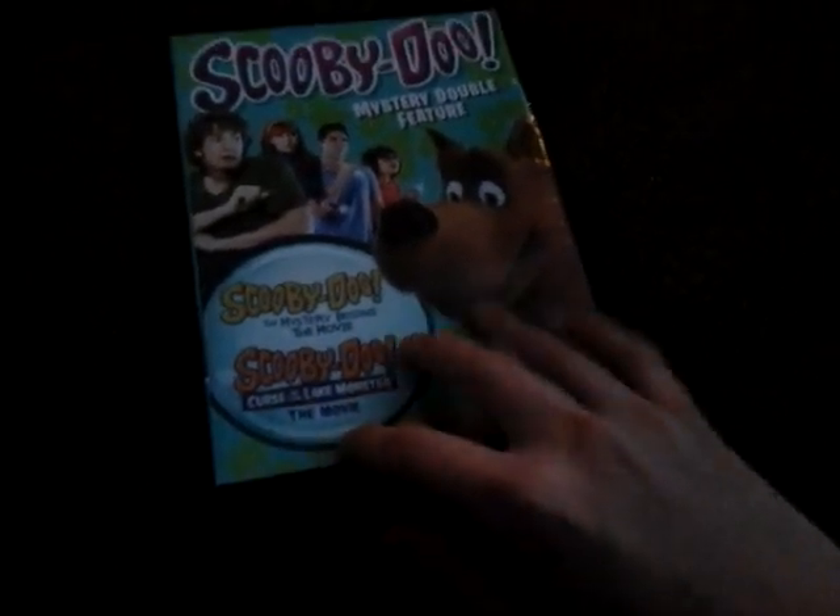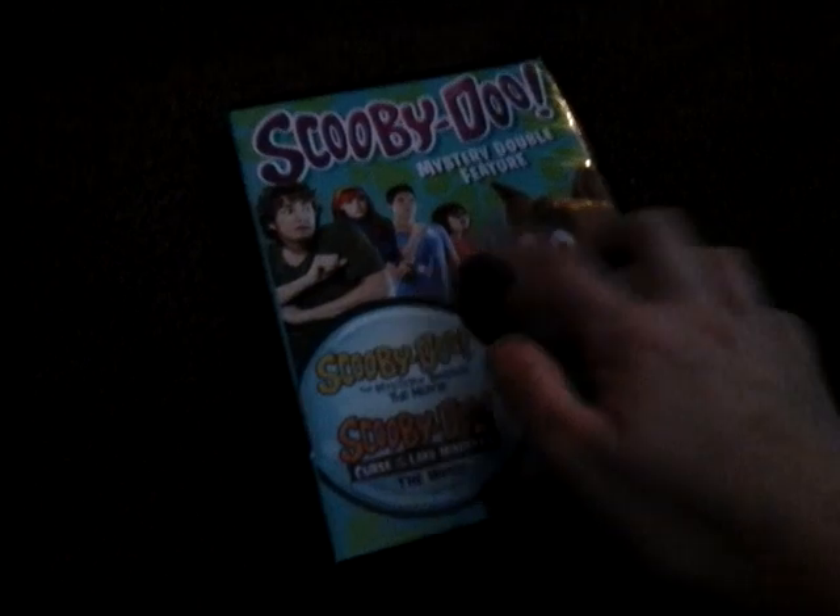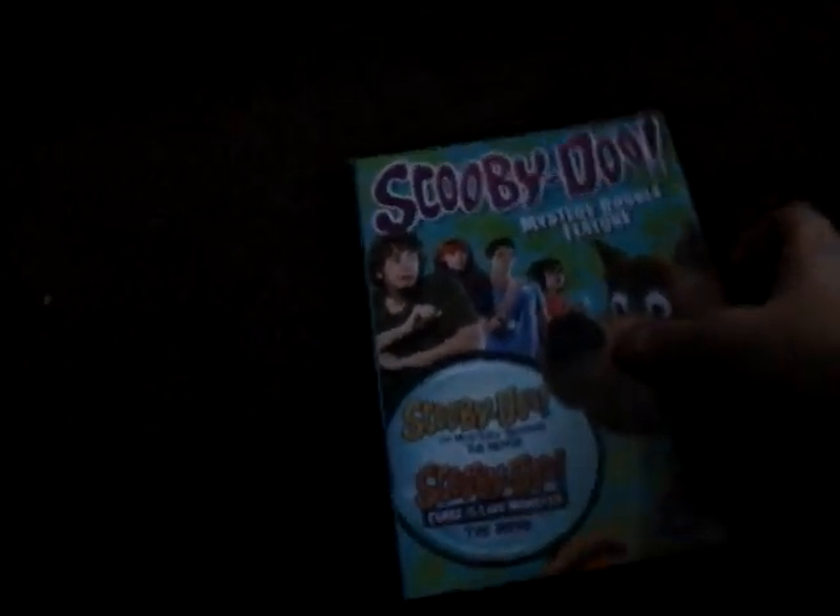My favorite live-action movie is the second one on here, Curse of the Lake Monster. It has my hero — the one in the blue shirt — Robbie Amell is my hero, which is where my stuffed dog gets his name. You might not be able to see him here, but you can in my laptop's video. His name is Robbie.